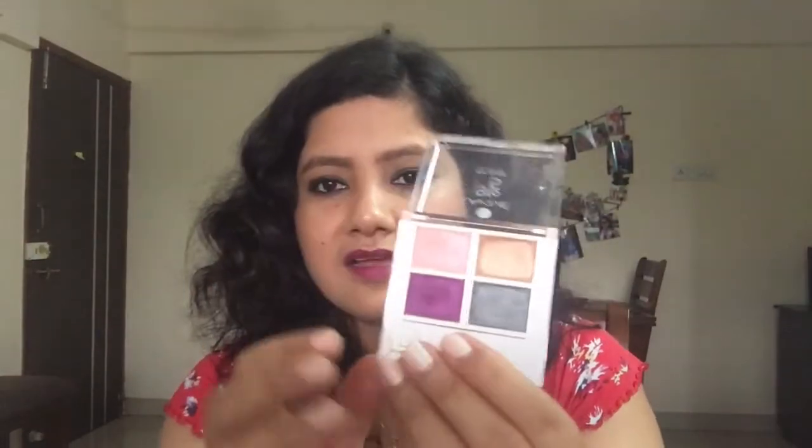The next product is the Lakme 9 to 5 Eyeshadow Palette, which I also reviewed in my mini haul. I'm loving all the shades — they're so pretty. In today's makeup tutorial I used the grey shade and the pigmentation is amazing. The purple and greyish metallic colors can be used for party wear. The pigmentation is great on all shades except the pink one. Give it a try.